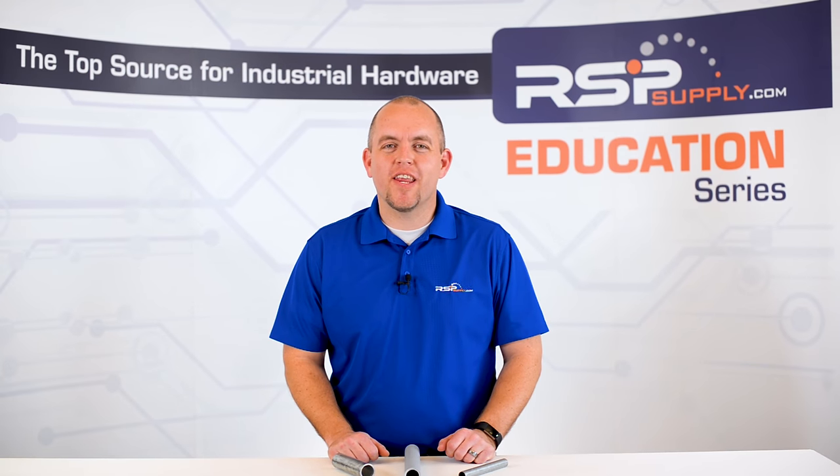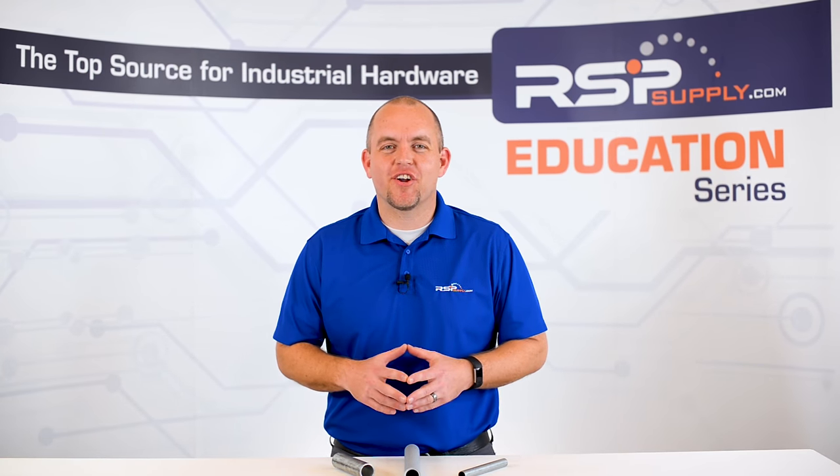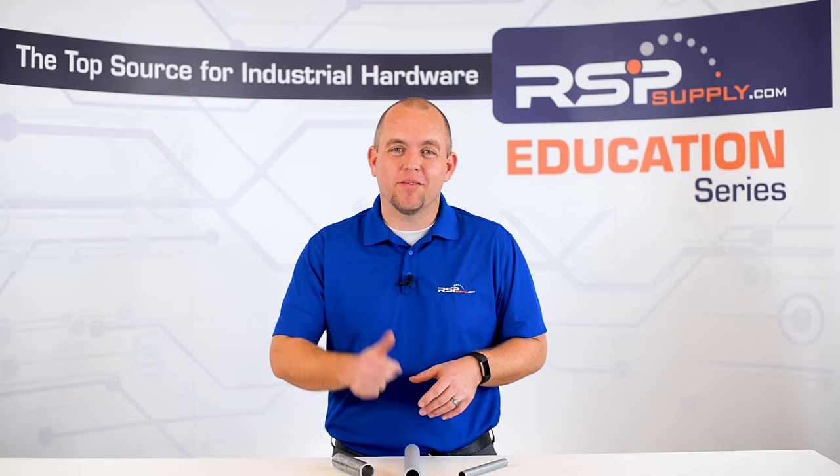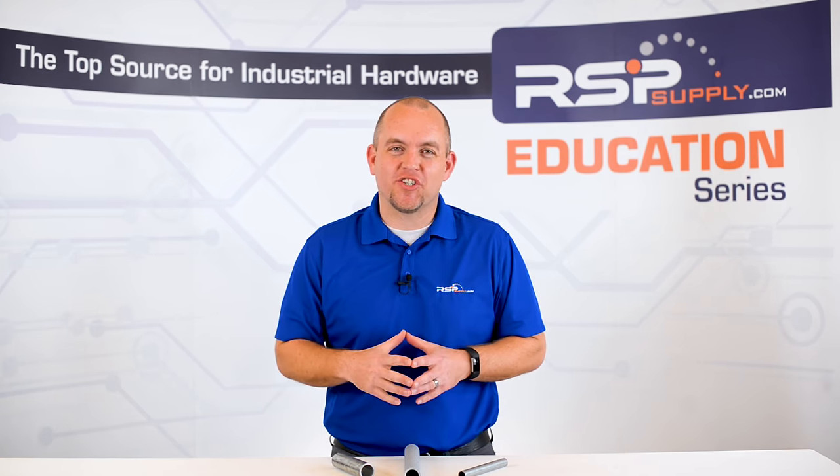Hi, I'm Josh Bloom. Welcome to another video in the RSP Supply Education Series. If you find that these videos are helpful to you, it certainly helps if you give us a big thumbs up and subscribe to our channel.